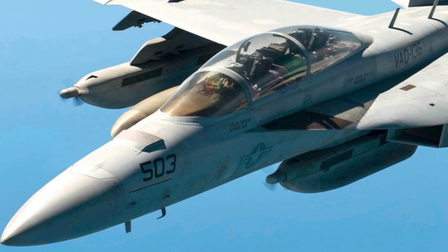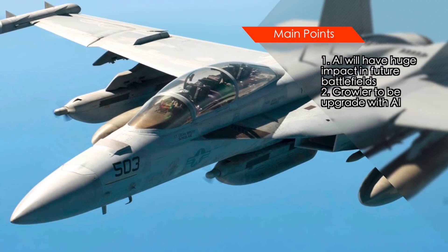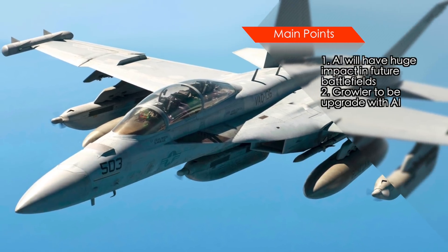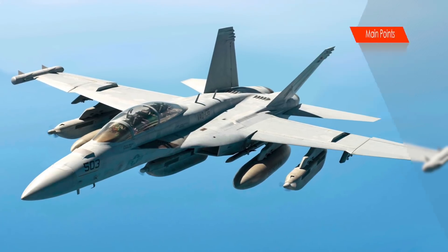The U.S. Navy, the primary user of Growler, has decided to augment Growler's capability with AI. In this video, Defense Updates analyzes how AI could make the EA-18G Growler an even deadlier weapon.